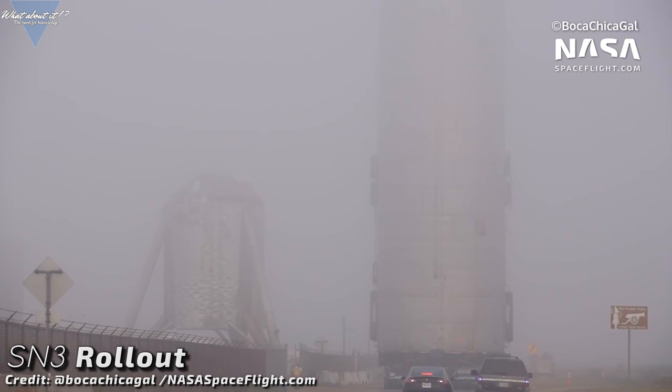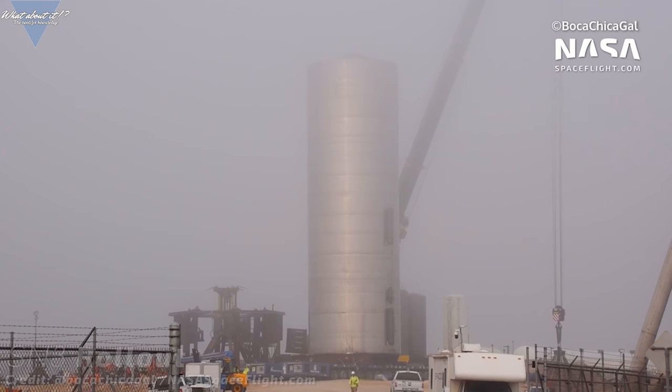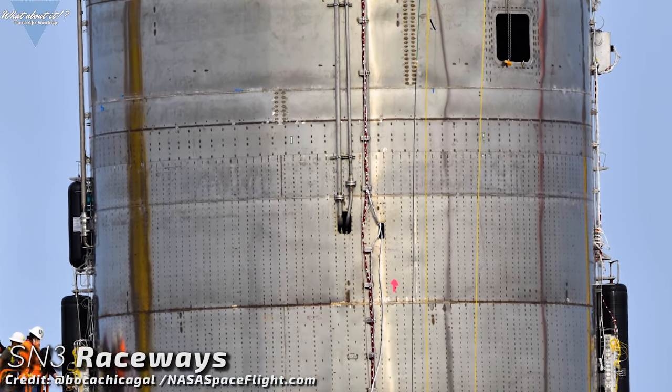In Boca Chica, fast iteration is key. For the past few months we've seen prototypes being rolled down to the launch site pretty much every few weeks. These tests are meant to advance the project — SpaceX needs proof of concept for various aspects of their Starships. Since it rolled out to the test site on Sunday of last week, Serial Number 3 was the focus of a lot of work for the SpaceX crew. Many components needed for a test flight have been installed on and inside the hull.